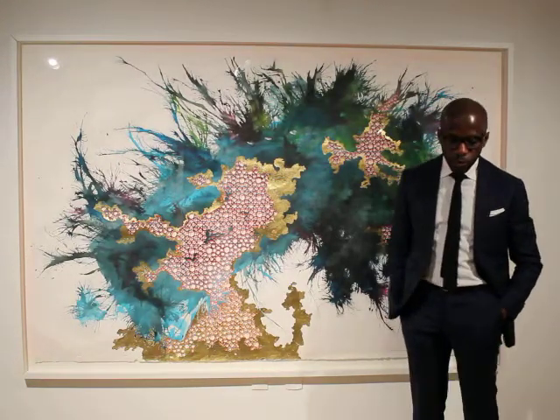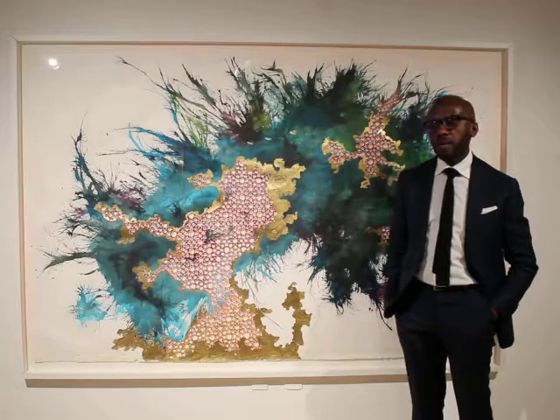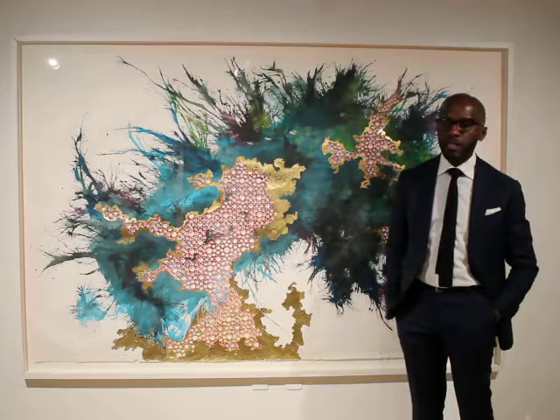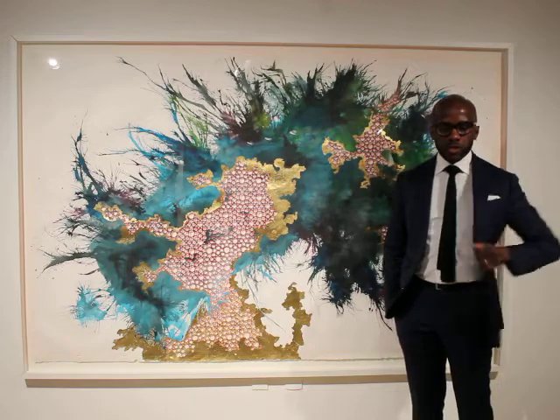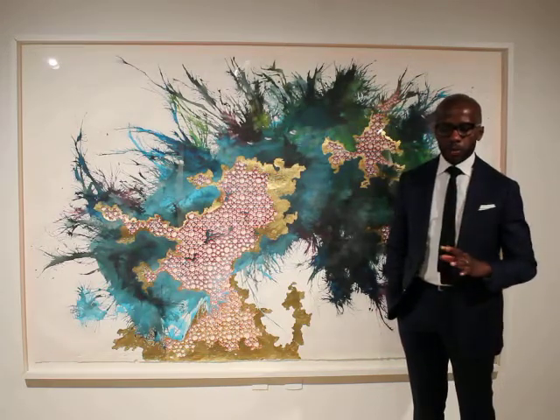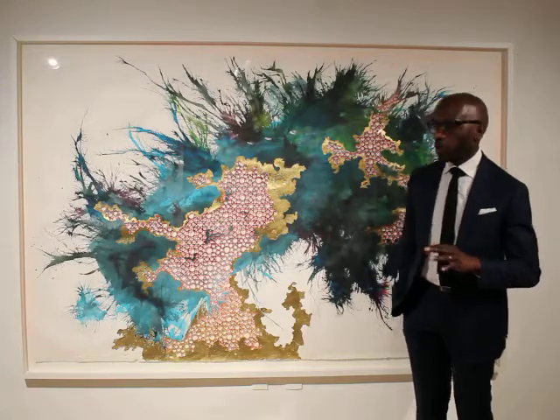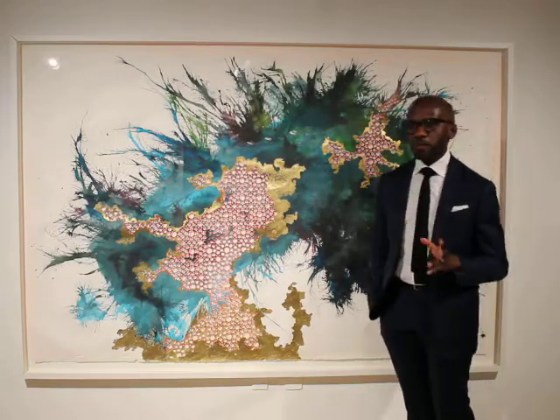Shireen Gerges is an artist who was born in Luxor, Egypt, and moved to Los Angeles with her family at the age of 14. She has an interesting duality about her work, being both Egyptian and also Californian, and her work is very much informed by both of those things.